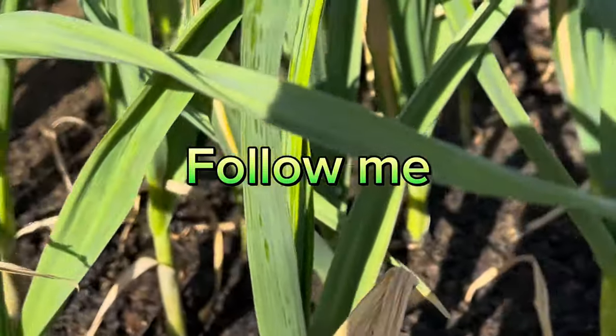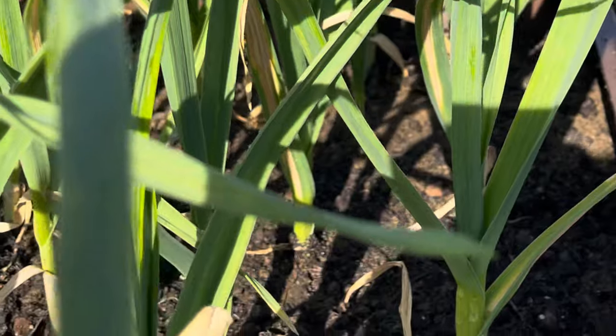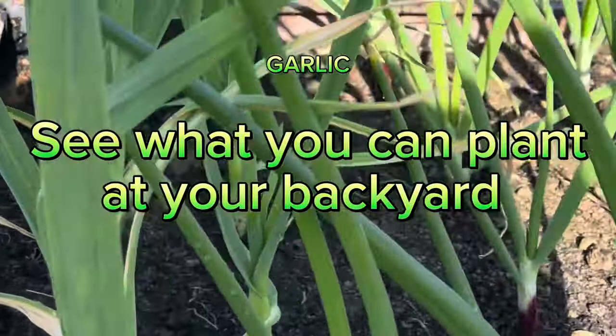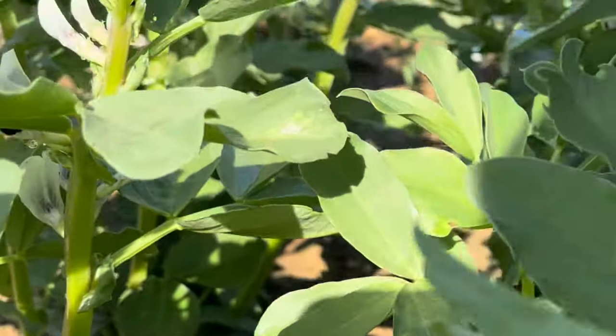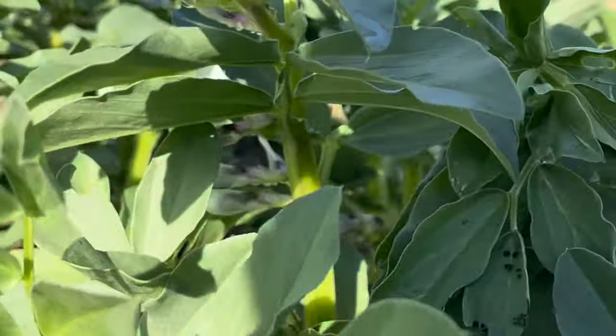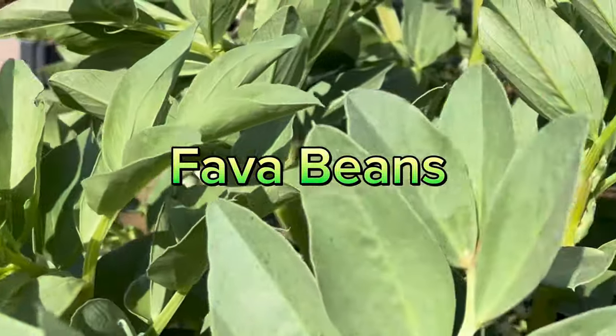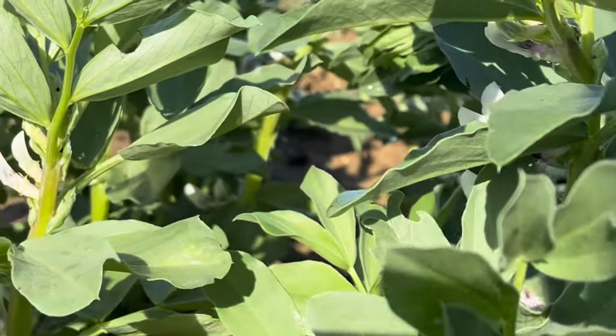Garlic. Today the 1st of April 2024. See garlic. Fava beans. Today the 1st of April. You can see my fava beans.